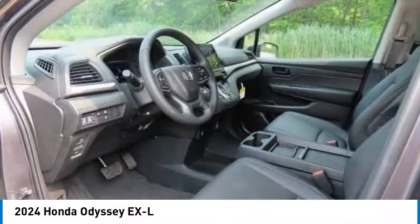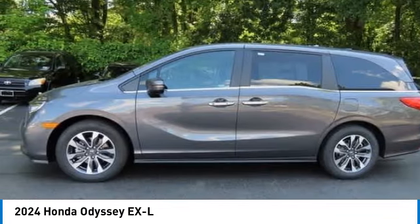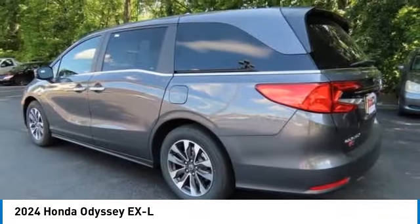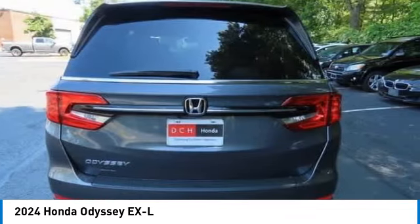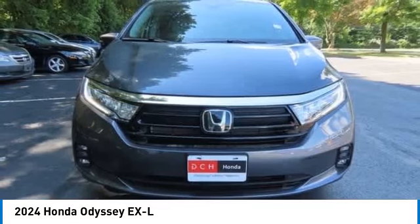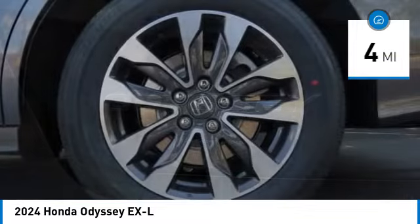Come test drive the 2024 Honda Odyssey. The Honda Odyssey is a showcase of distinguished style, captivating technology, and advanced safety features — a must for all families. This vehicle has less than 100 miles.